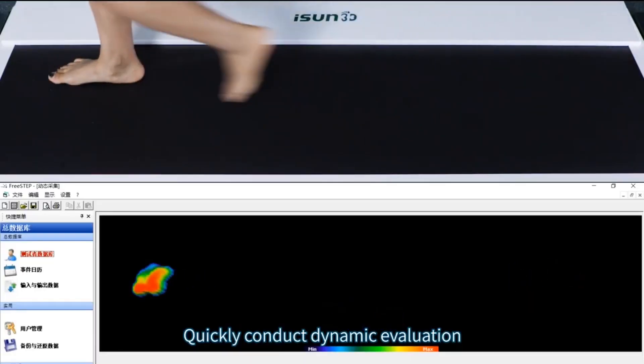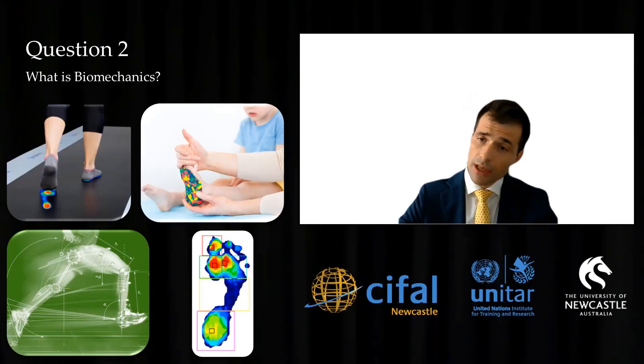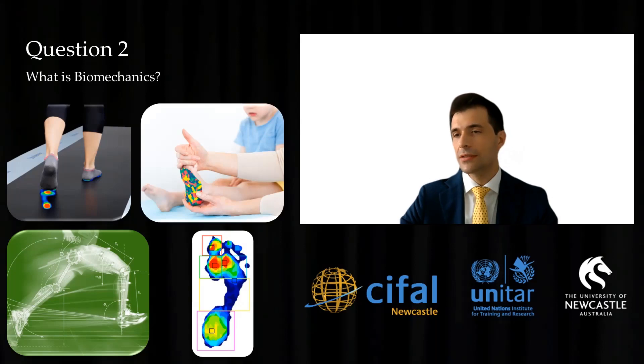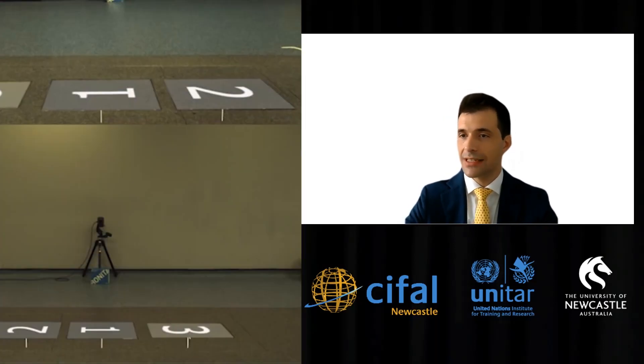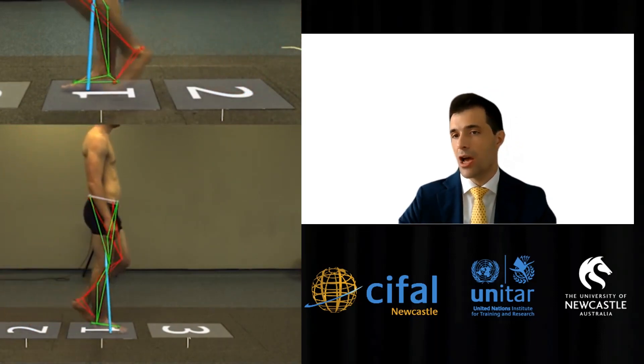Biomechanics is a very exciting branch of podiatry that studies movements of the lower limbs, particularly our hips, knees, and feet. It includes how muscles, bones, tendons, and ligaments magically work together to produce motion, such as walking, running, and jumping. Nowadays, we can use fancy high-resolution sensors and 3D technologies to study people's joint biomechanics.